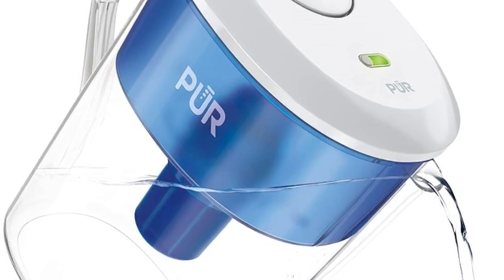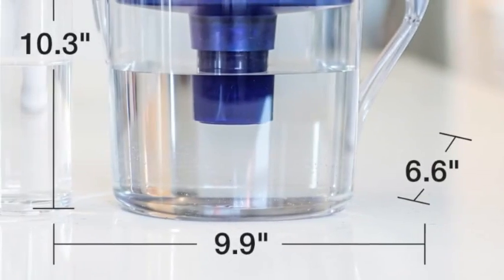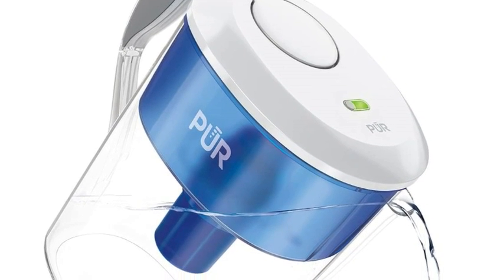The ZeroWater 10-cup 5-stage is a suitable alternative for those who prefer a longer-lasting filter or expect a higher usage volume. These two pitcher filters are similar in their upfront cost, but be aware that the ZeroWater's replacement filters are pricier than the PUR's.